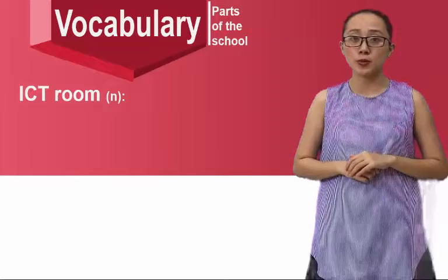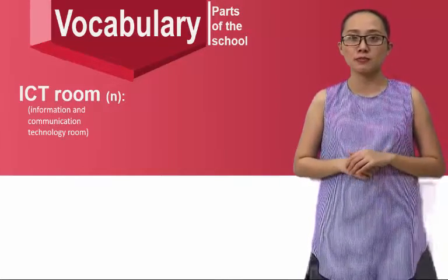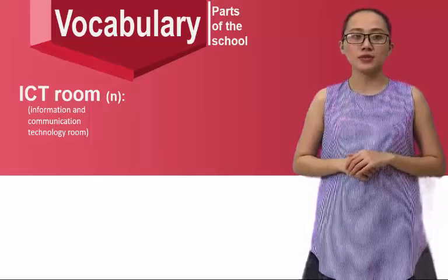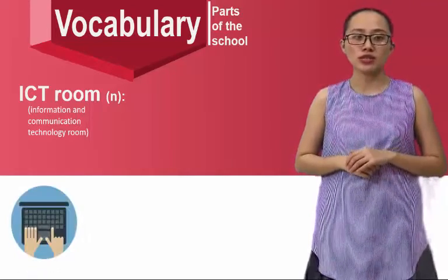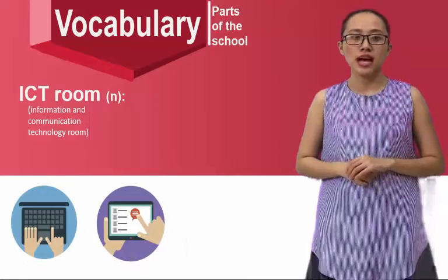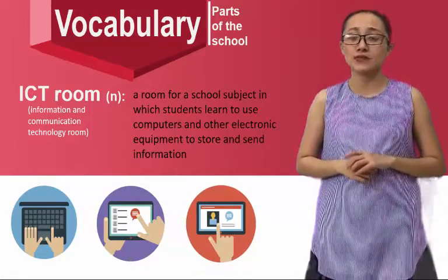ICT room — it's an abbreviation for Information and Communication Technology room. It's a room for school subjects in which students learn to use computers and other electronic equipment to store and send information.